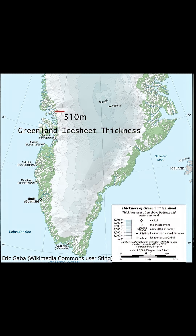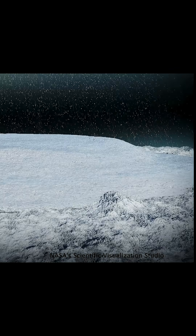As we trace a line from Greenland's rugged coast to its center, the ice sheet thickens dramatically — from a few hundred meters near the edge to over 3,000 meters, nearly two miles, at the center. That's enough ice to bury the entire Eiffel Tower three times.